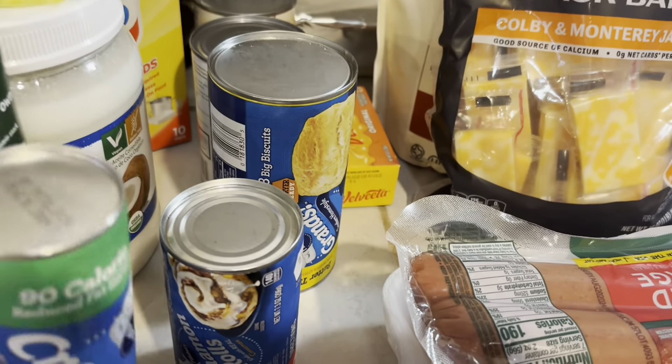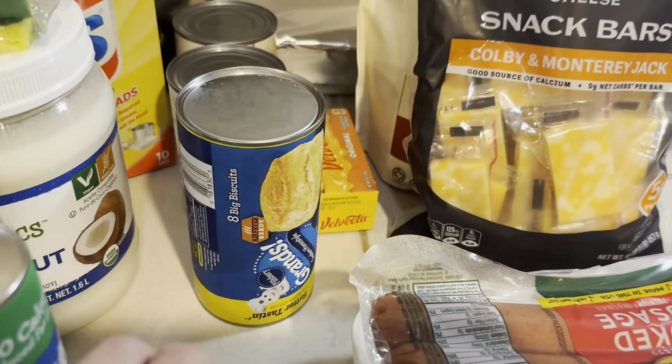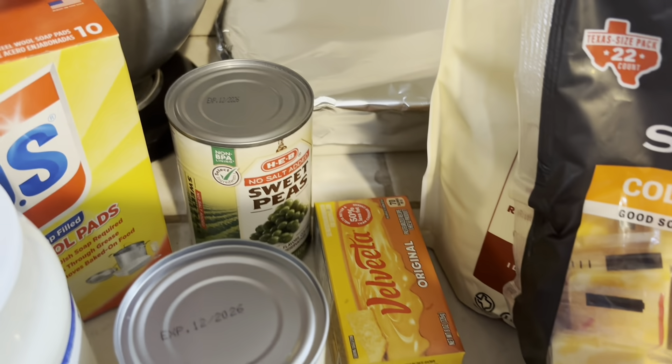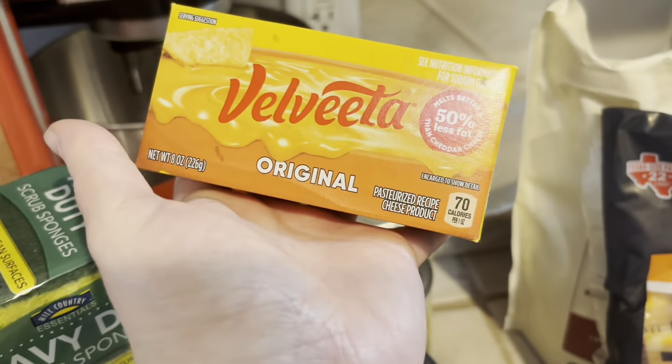Pillsbury had a sale — I think it was buy two get one free — so we got some crescent rolls, a little thing of cinnamon rolls, and some biscuits. I got one can of fresh cut green beans and one can of sweet peas.